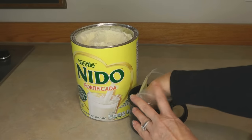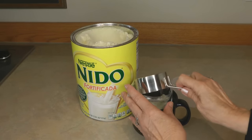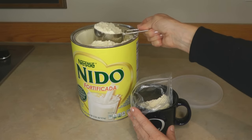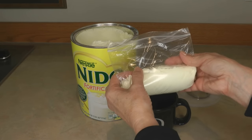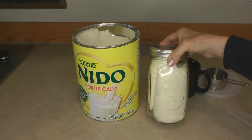I like to store the Nido powdered milk in several different ways. The first way is in a ziploc sandwich bag — I place one cup of the powder into each bag, which can make a quart of milk. I seal them up, and about three bags — which would make three quarts of milk — can be stored in a clean canning jar.